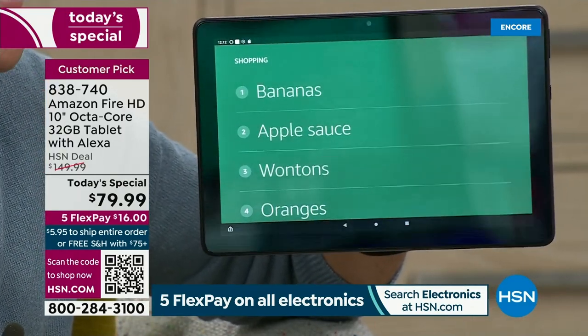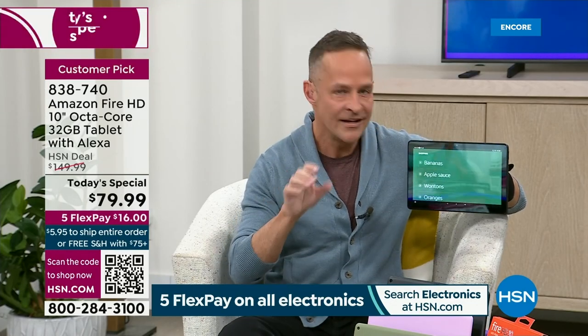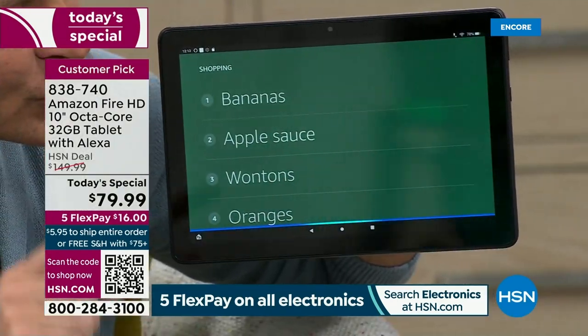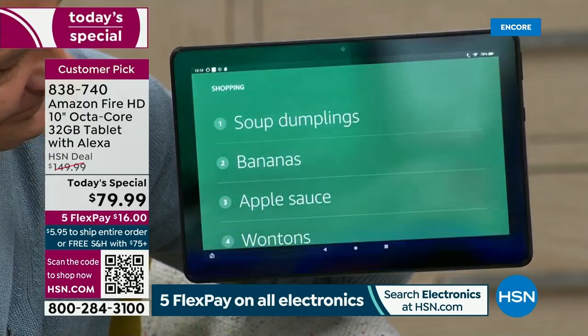Do you ever have a soup wonton? When you bite into them they have like chicken noodle soup inside — most delicious thing you've ever had. Alexa, add soup dumplings to the shopping list. Now you're going to remember next time you're there. Your tablet keeps your shopping list and you can add to it hands-free at any time.